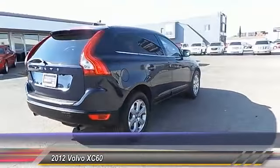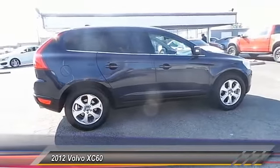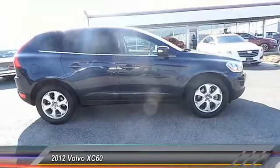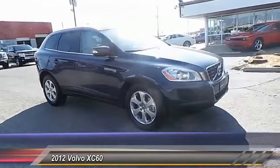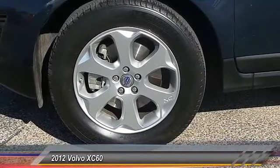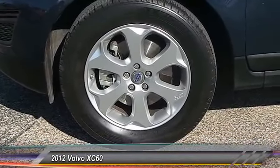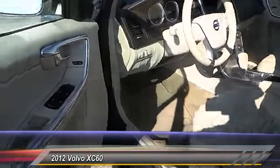This vehicle has less than 30,000 miles. Here are some of this vehicle's great options: keyless entry, traction control, steering wheel audio controls, automatic stability control, auto dimming rear view mirror, child safety locks, security system, power windows, trip computer, and dual zone climate control.